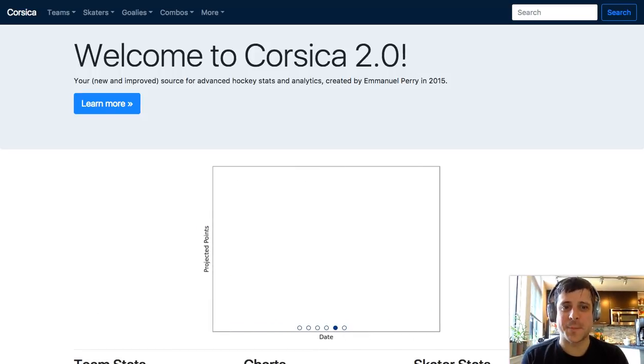Merry Christmas, everybody. There's a new Corsica website. I'm Peter. Let's click around the website and see what we can learn.